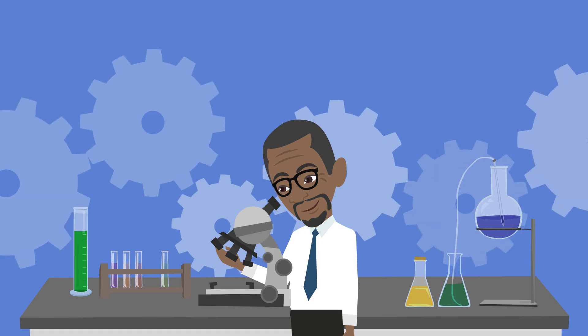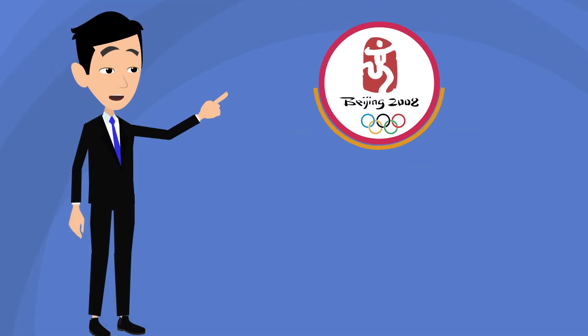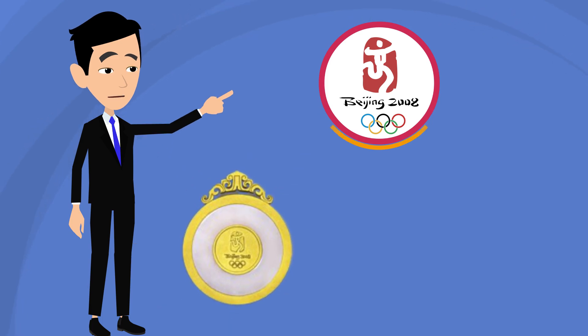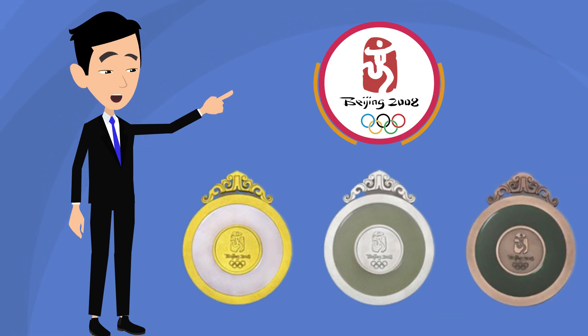For example, the 2008 Olympic Games in Beijing had a white jade ring in the gold medal, a pale jade ring in the silver medal, and a dark jade ring in the bronze medal.